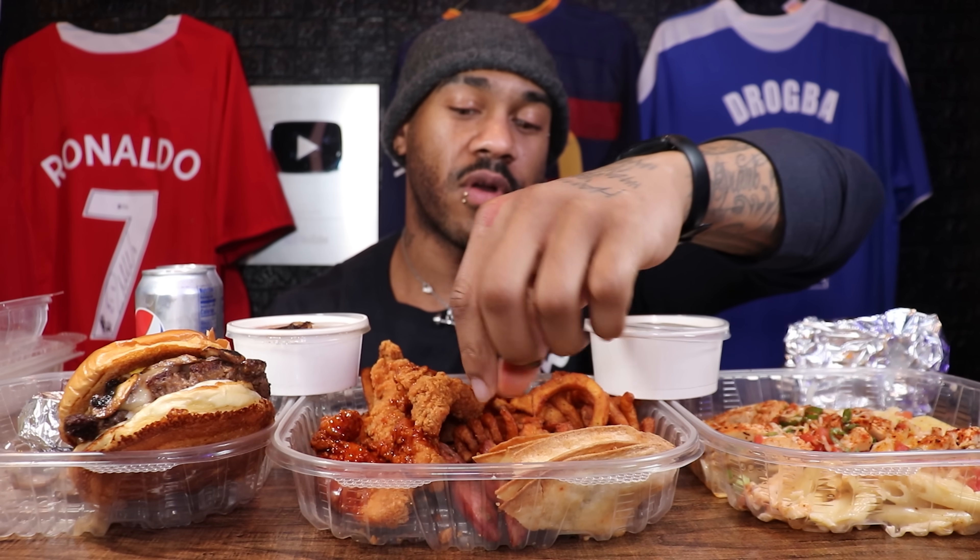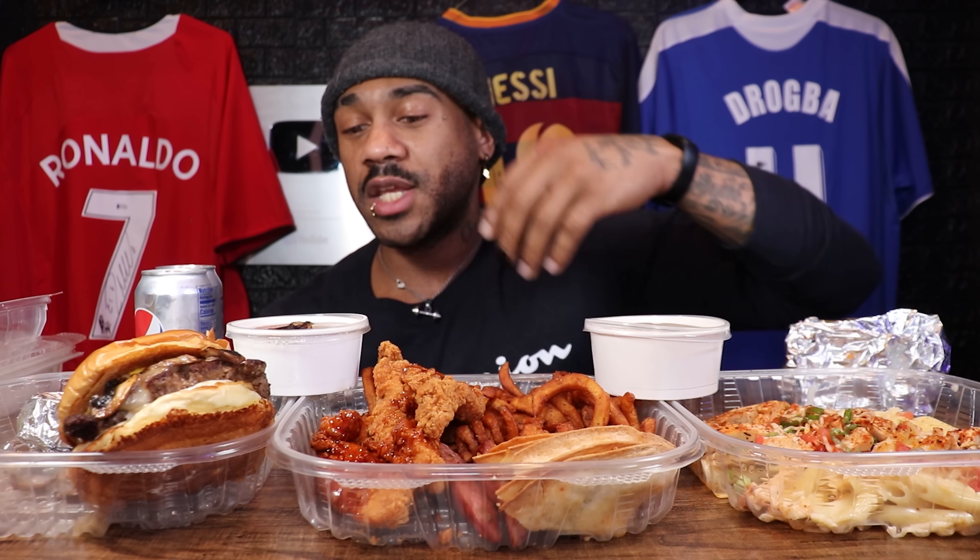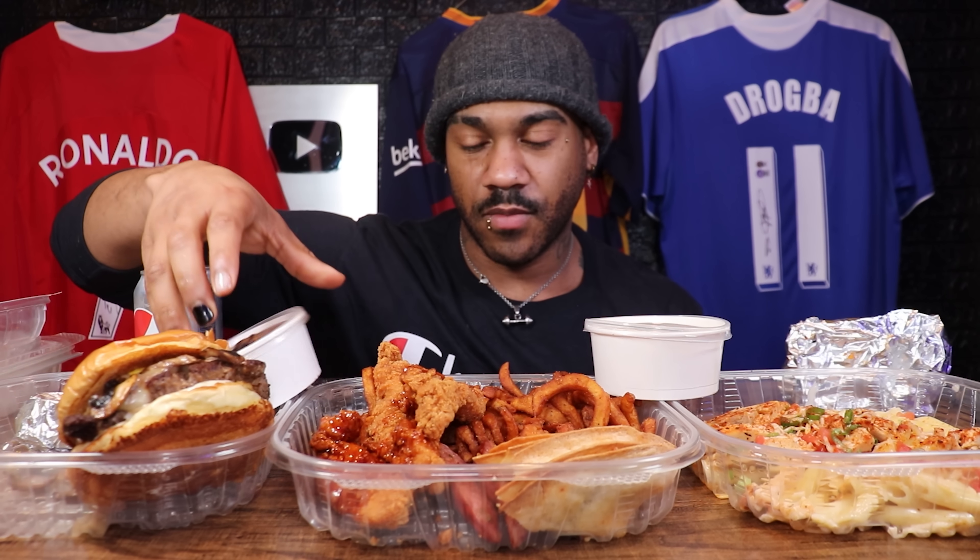The number one most ordered item on the Chili's menu, believe it or not, is the Cajun chicken pasta — never had it before. I also got the ultimate smokehouse combo, specifically the chipotle honey chicken crispers, which everyone said I had to get, plus the brisket quesadillas. It comes with two sides so I got the curly fries and the new mac and cheese. They also had jalapeño cheddar smoked sausage. And for the burger, I got the mushroom and Swiss — the most popular burger on their menu — with a side of Mexican rice and two orders of garlic toast.